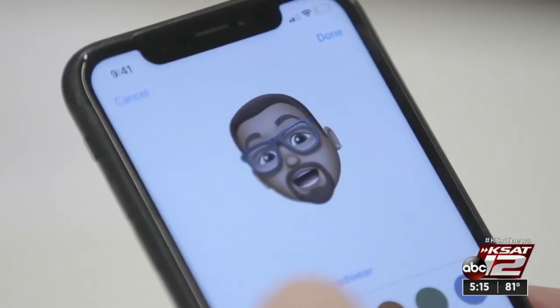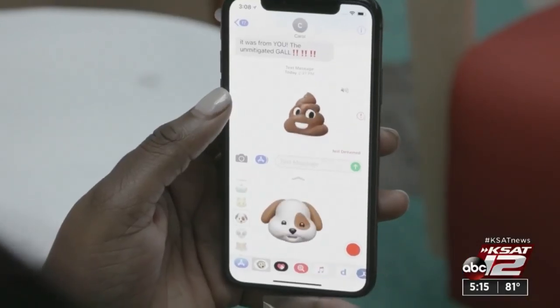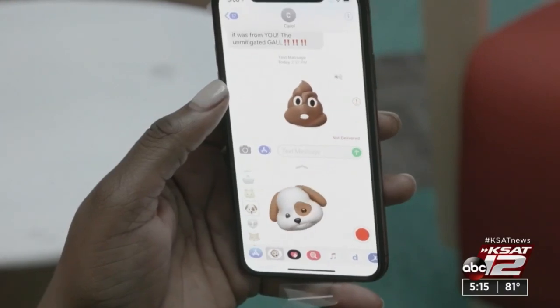The new system is also getting some complaints, including issues like dropped calls and a shorter battery life. Marilyn Moritz, KSAT 12 News.